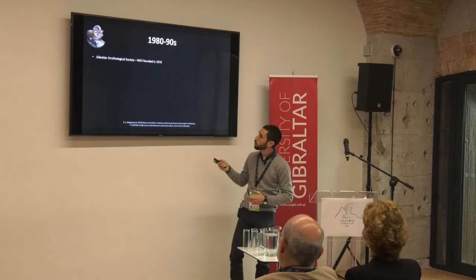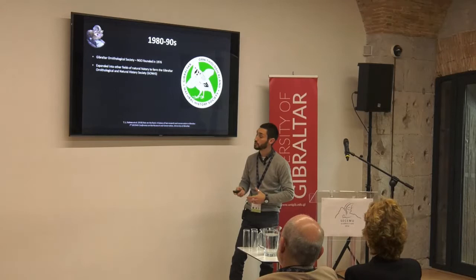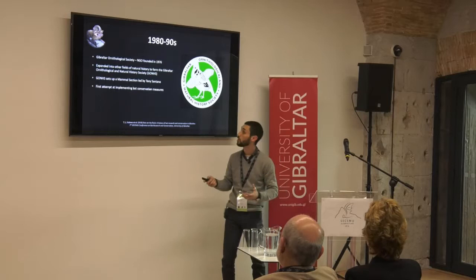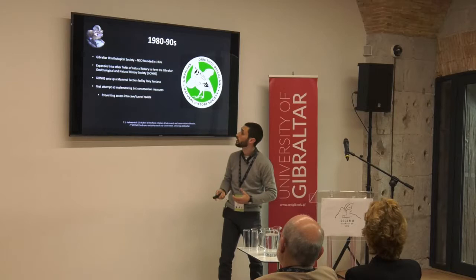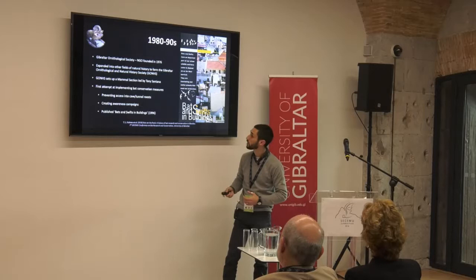The Gibraltar Ornithological Society was founded in 1976 and eventually expanded into what is now the Gibraltar Ornithological and Natural History Society, with various sections including an invertebrate section, a botany section, and a mammal section. In the 1990s this was led by Tony Santana. We see a first attempt at implementing bat conservation measures from GONS — preventing access into important cave and tunnel roosts, creating awareness campaigns to tell the people of Gibraltar why bats were important, and publishing booklets on bats and swifts in buildings. This was Santana working with John Cortes, primarily aimed at the construction industry in Gibraltar.